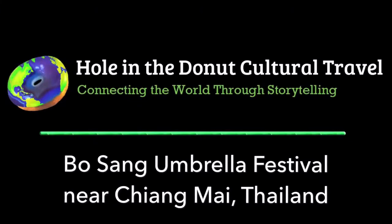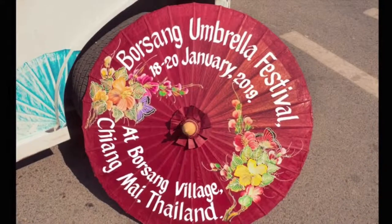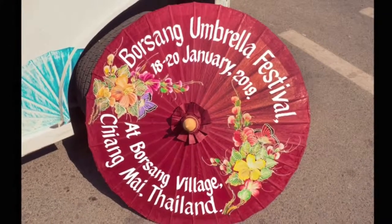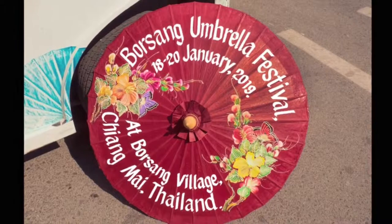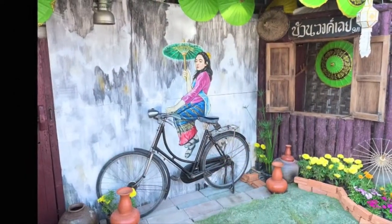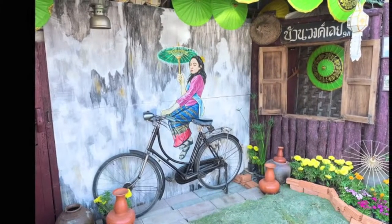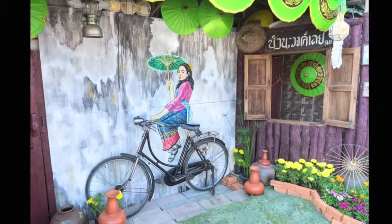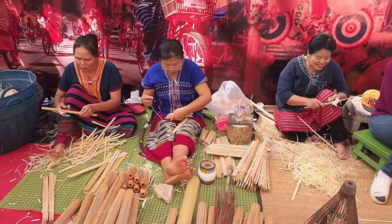Across Thailand, thousands of small craft villages dot the landscape. Each one specializes in the manufacture of a particular handicraft. My favorite is the village of Bo Sang, which specializes in handmade paper parasols. And there's no better time to see their craft than the annual Bo Sang Umbrella Festival.